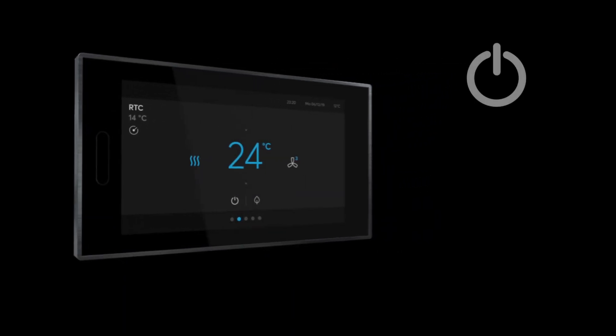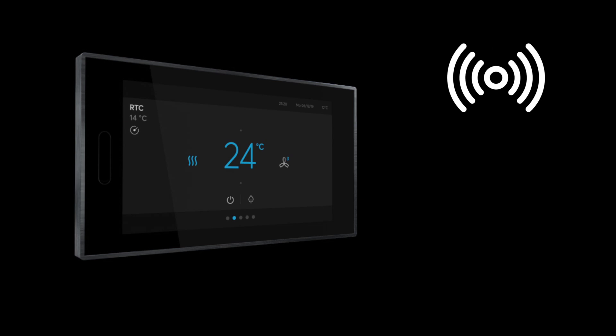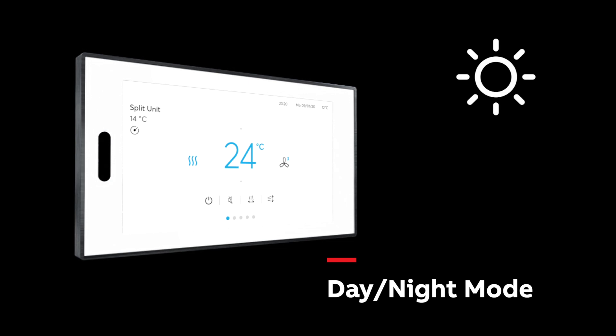ABB RoomTouch features a standby mode and turns on automatically when it senses the presence of someone close by. The white version also offers a day and night mode to complement the lighting of the room.